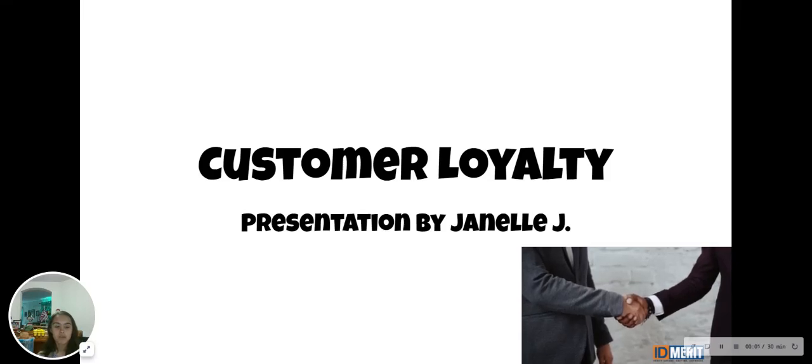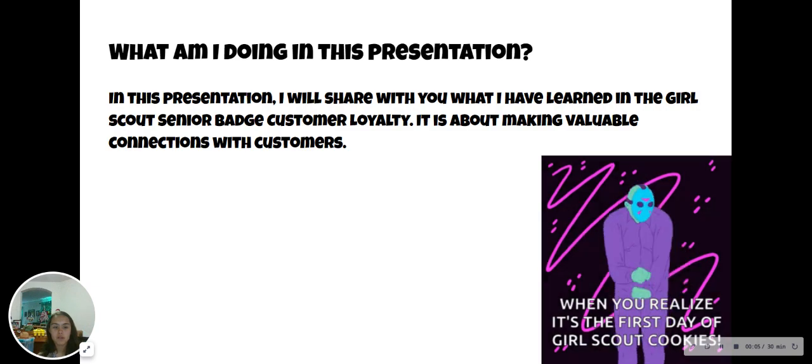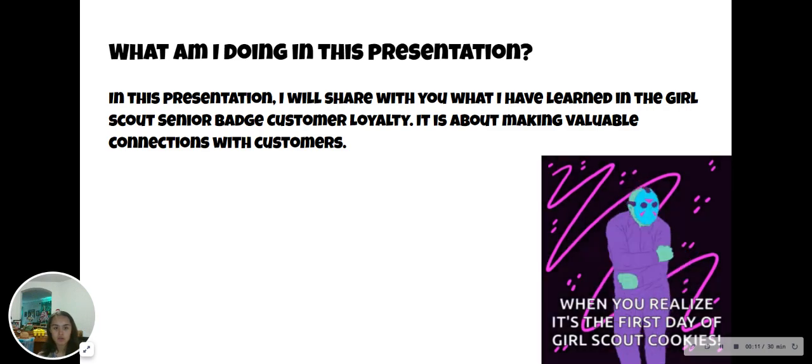Customer Loyalty — a presentation by me, Janelle. In this presentation, I will share with you what I've learned in the Girl Scout Senior Badge Customer Loyalty. It is about making valuable connections with customers.